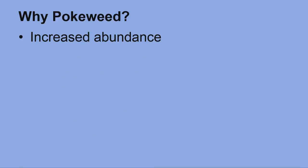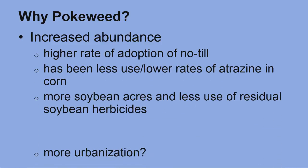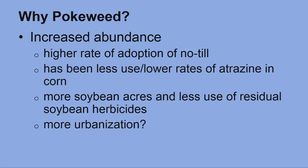So why is pokeweed management important? There has been an increase of questions regarding pokeweed control over the last several years. There could be an increase of abundance for several reasons. First, there's been a higher rate of adoption of no-till. Perennial weeds like pokeweed thrive in no-till situations. There has also been a reduced use or lower rates of atrazine in corn. Residual herbicides like atrazine are important for controlling later emerging seedlings. More acres have been planted in soybean and the use of residual herbicides has been on the decline in soybean as well. The increase of urbanization could also be a potential cause, with more places for birds to roost and spread the seeds.